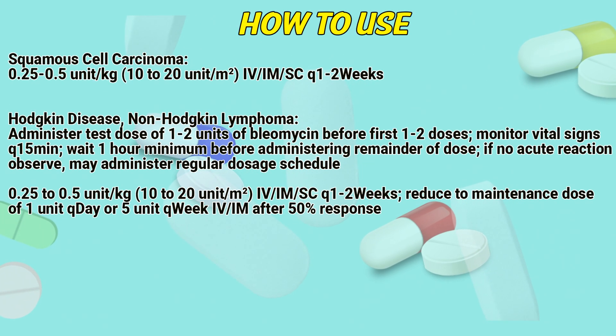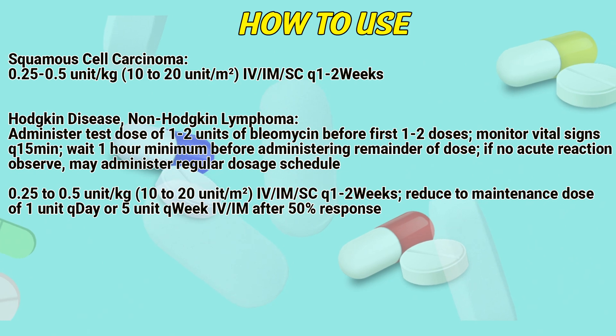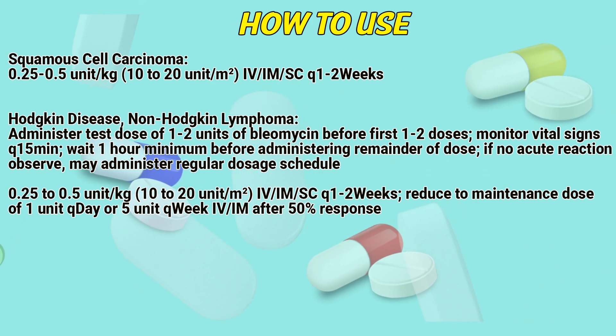Squamous cell carcinoma dosing: 0.25 to 1.5 units per kilogram, administered intravenously, intramuscularly, or subcutaneously, every 1 to 2 weeks.